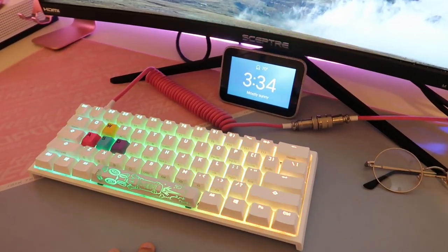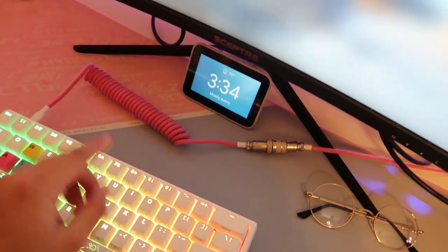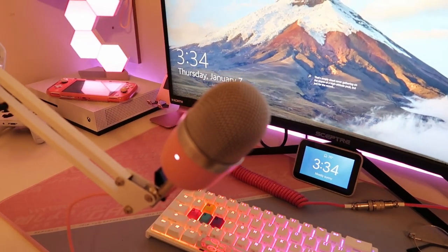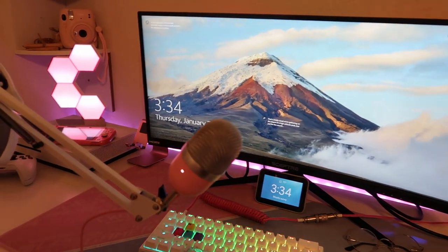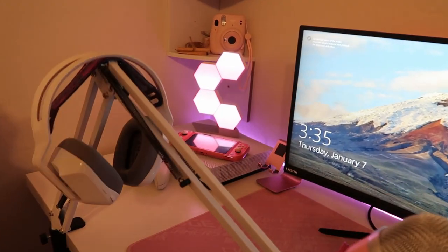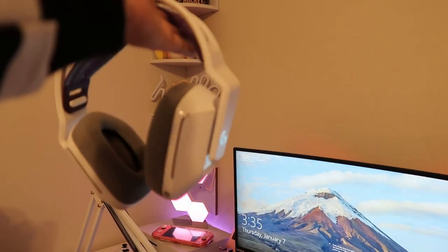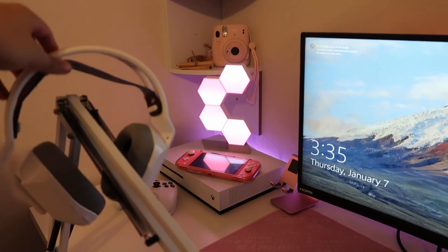Then we got the Ducky One 2 Mini here with some custom keycaps that I just bought online. Then we got the Matrix Flamingo Coiled Cable here. We got the Lenovo Google Home. Right here we have the Razer Siren Mini — I love this mic; it's only $50 if you're trying to get an affordable one. We got a basic boom mic arm stand from Amazon. And then these I just got recently — these are the Wireless Logitech G733s. They're so nice, I love them. They have RGB lights on them too, so when I'm streaming it looks cool.